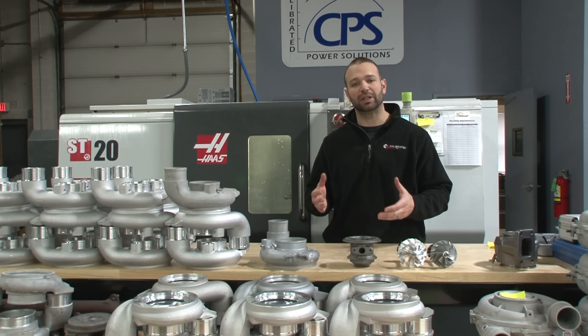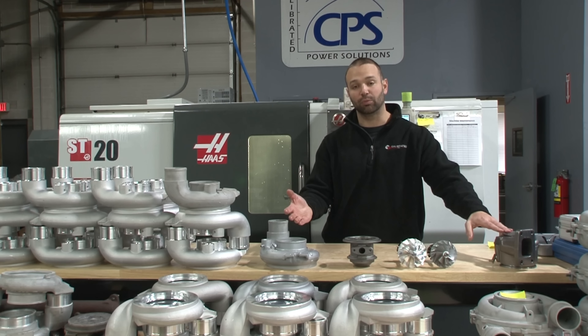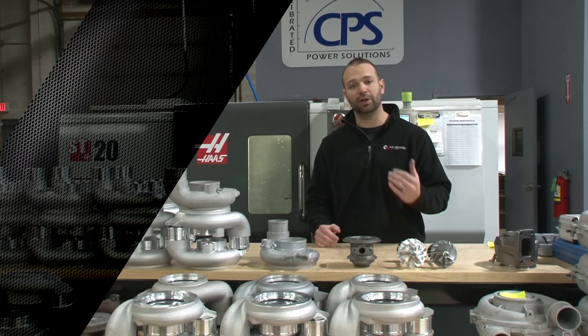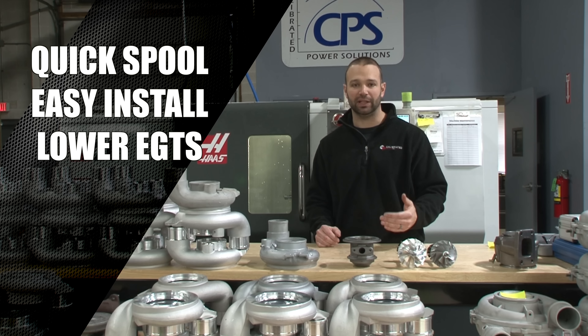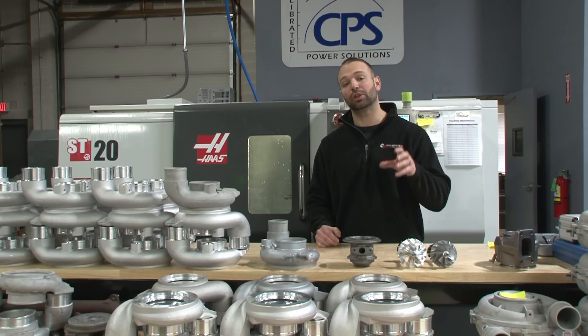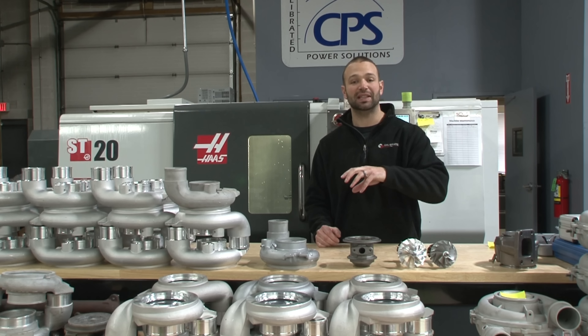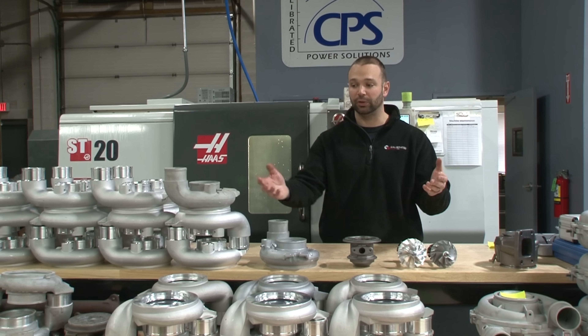Working within the factory platform gives us two advantages. One is we have a tight exhaust housing and a tight compressor cover, and what that means for you is awesome throttle response, spool up, and drivability. These turbochargers light amazingly fast for a 67mm turbocharger. The other nice feature is that they bolt in very easily. Whether you have a 2003 or a 2007, we have the right turbocharger for you. Early guys will have the HE341 non-solenoid, late guys we have the solenoid covers as well.